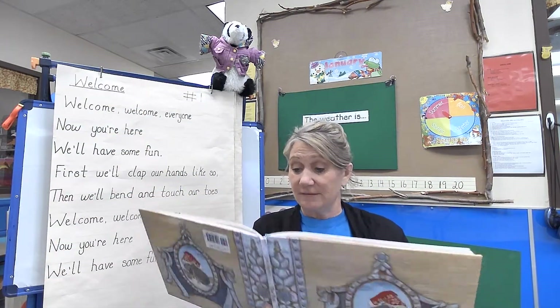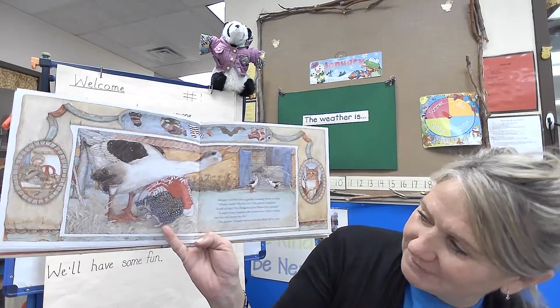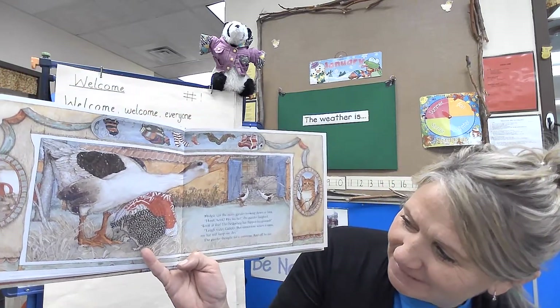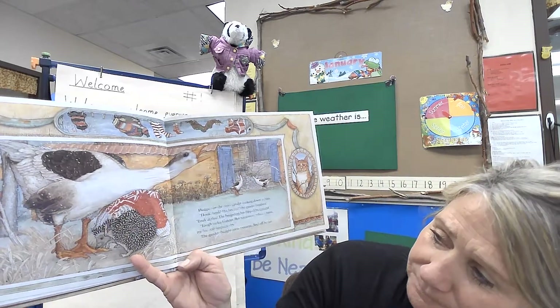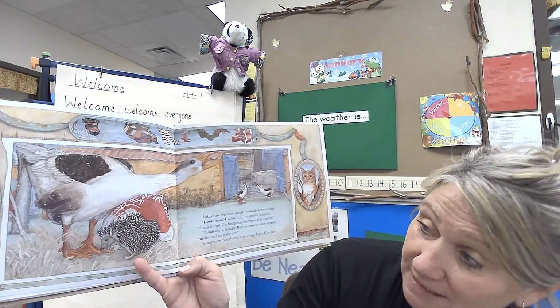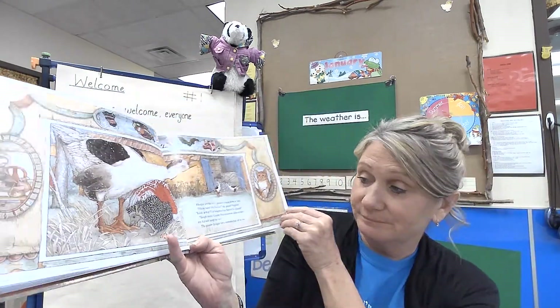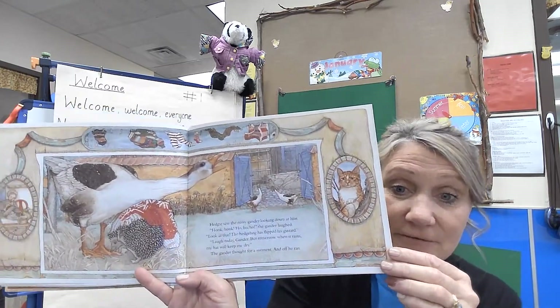Hedgy saw the noisy gander looking down at him. The gander laughed. 'Look at that — the hedgehog has flipped his gizzard!' 'Laugh today, gander, but tomorrow when it rains my hat will keep me dry.' The gander thought for a moment and off he ran.